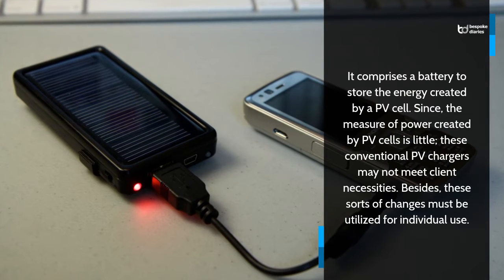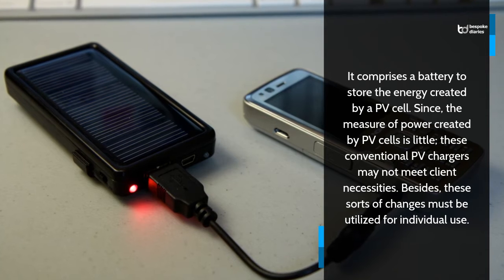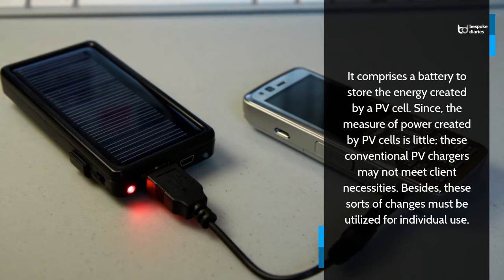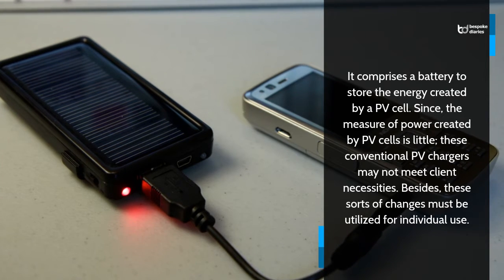It comprises a battery to store the energy created by a PV cell. Since the measure of power created by PV cells is little, these conventional PV chargers may not meet client necessities. Besides, these sorts of changes must be utilized for individual use.